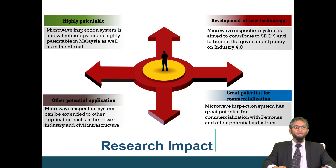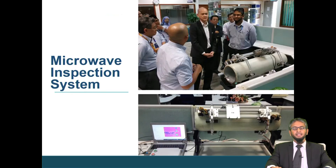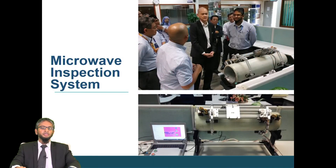The microwave inspection method is a new technology and is highly patentable in Malaysia. The microwave inspection system aims to contribute to sustainable development goal number 9, promoting new technology and benefiting government policy on Industry 4.0, particularly predictive maintenance. The method is not only limited to oil and gas but can extend to civil infrastructure and power plants. We have developed a proof of concept TRL5 system consisting of three major components: robotics, communication, and real-time inspection.